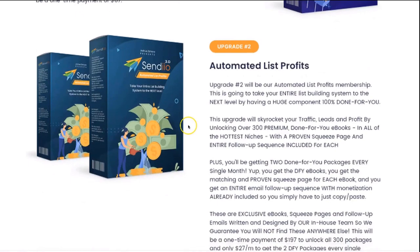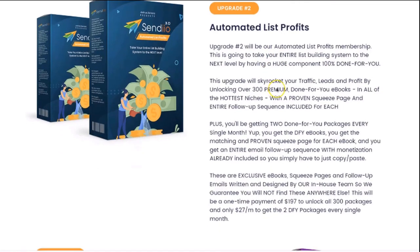Upgrade number two is actually going to be access to our Automated List Profits membership site. Here you're actually going to be able to take your entire list building system to the next level by having a huge component of the entire process 100% done for you. This upgrade is actually going to allow you to instantly unlock over 300 premium done-for-you ebooks in all of the hottest niches. You're also going to get a proven squeeze page and an entire email follow-up sequence included with each of the ebooks, so you're practically getting an entire funnel done for you.